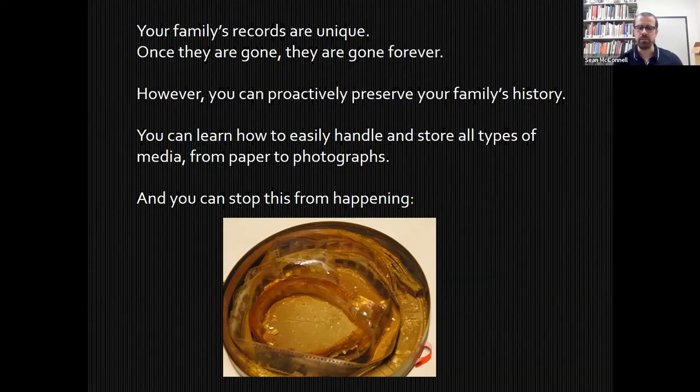This is why archives differ from libraries. In a library, you have published materials — if you lost your copy of a Danielle Steele or Charles Dickens novel, you can probably find another copy somewhere. But with archives, with these unique materials, once they are gone, they are gone forever. If you lose your grandmother's letters from the 1930s, you are not going to be able to go to a different archive and find those same things. That is why it is very important that we preserve these materials so they last as long as possible.